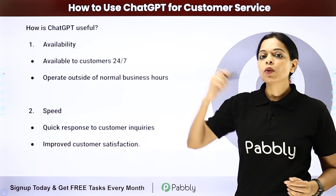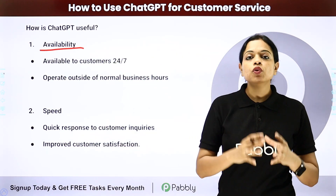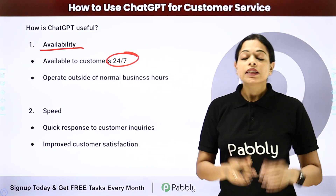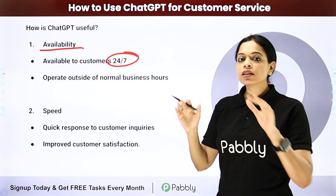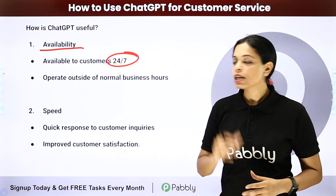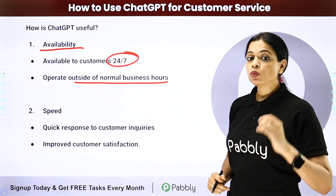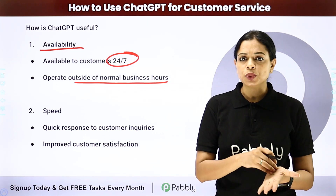ChatGPT is useful first of all for availability. You would be available to your customer 24/7. It is not necessary that you operate only within the confined walls of your office — you can operate outside of normal business hours, which means when you're constantly in touch with your customer, you would not lose them.